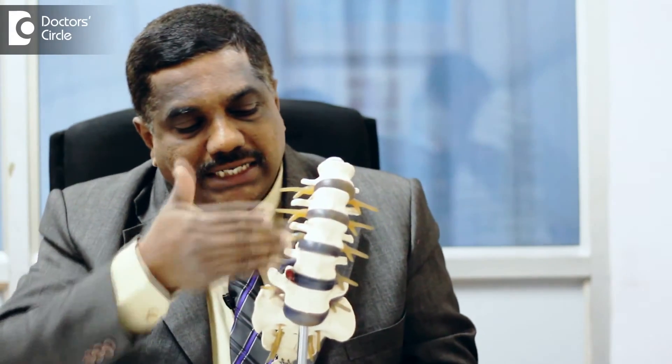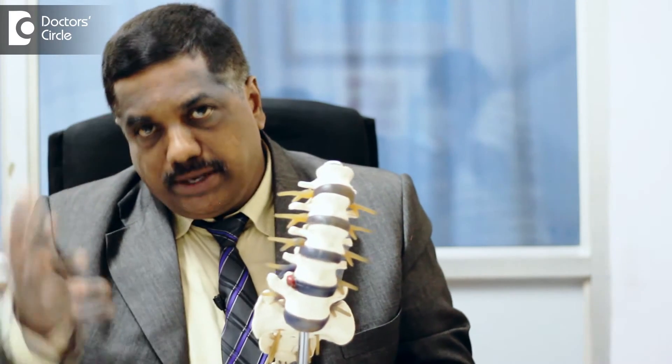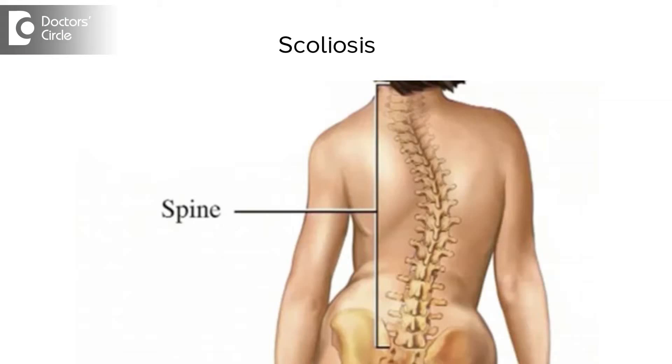For example, only the right side of all the discs may collapse, and the whole spine is turned to one side — you get a degenerative scoliosis.